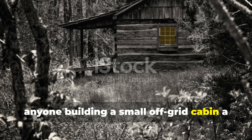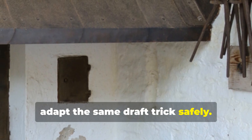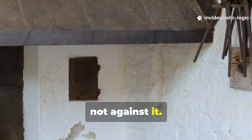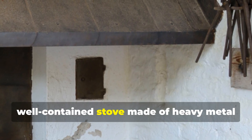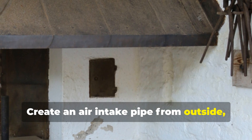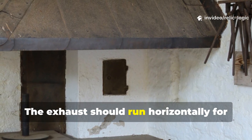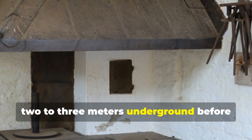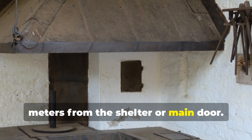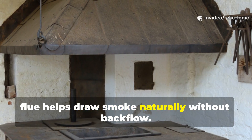Anyone building a small off-grid cabin, a storm shelter, or a bug-out location can adapt the same draft trick safely. The first rule is to work with airflow, not against it. Start with a small, well-contained stove made of heavy metal that holds heat. Create an air intake pipe from outside, running slightly downward toward the firebox to feed oxygen. The exhaust should run horizontally for 2 to 3 metres underground before venting upward at least 10 to 15 metres from the shelter or main door. A gentle slope upward at the end of the flue helps draw smoke naturally without backflow.